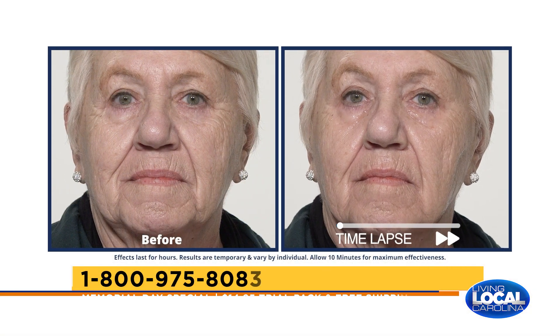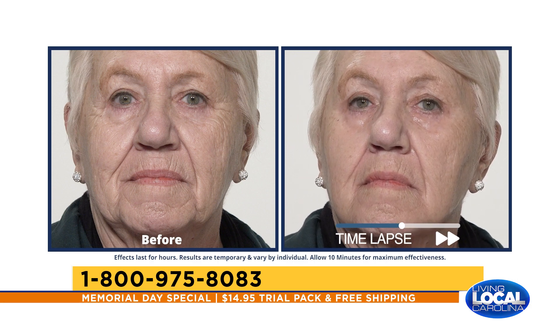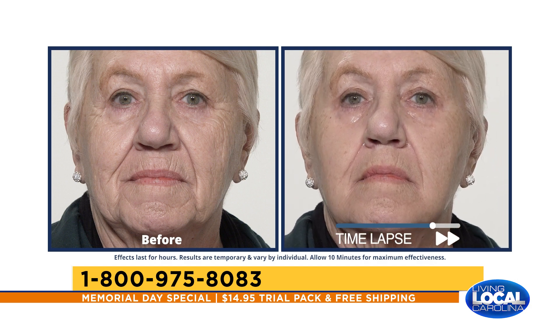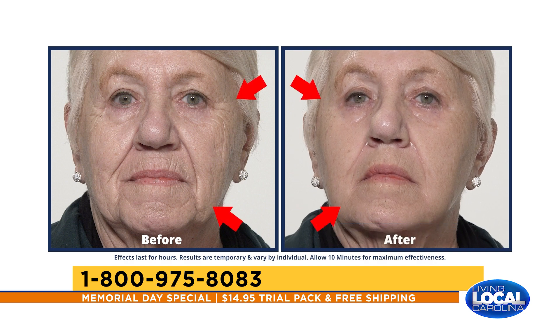In just 10 minutes, we are eliminating the appearance of under-eye bags, wrinkles, crow's feet — all those telltale signs of aging — and the effects of Plexiderm last all day long. While we watch the before and afters on the screen, tell us why Plexiderm did this new trial offer. The results are so dramatic that we show these time-lapsed videos in 10 minutes. It's why we created the trial pack so you could get it at a great value — $14.95 — with six pre-portioned applications sent right to you.